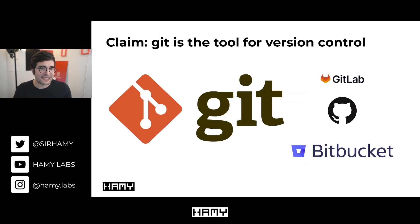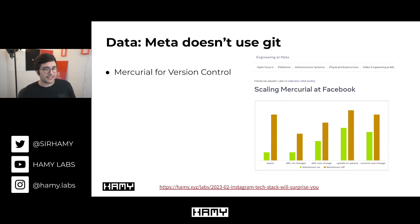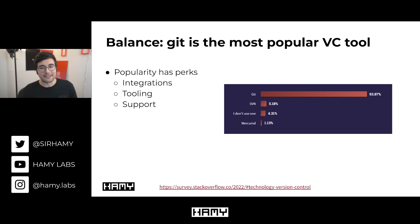Finally, we get to version control. The claim is that Git is the tool for version control, and looking at the market, that's not too wrong — Git is everywhere. We have repository choices like GitLab, GitHub, and Bitbucket, all using Git by default, and it integrates with whatever IDE you're using. Interestingly, data shows that Meta doesn't actually use Git. Instead they use Mercurial, because they were running into issues scaling version control to their millions of files and tens of thousands of developers.